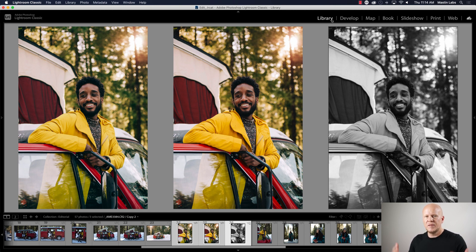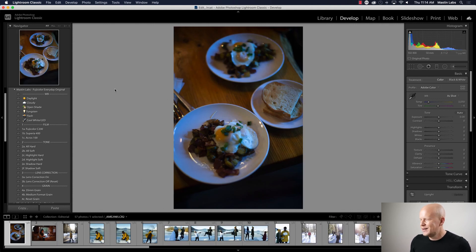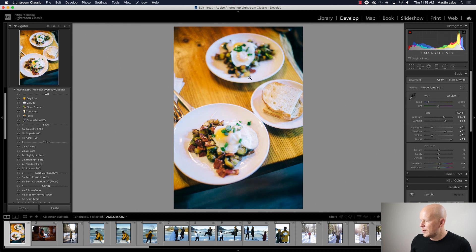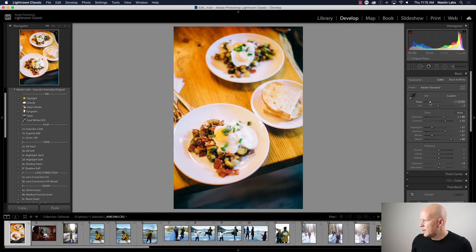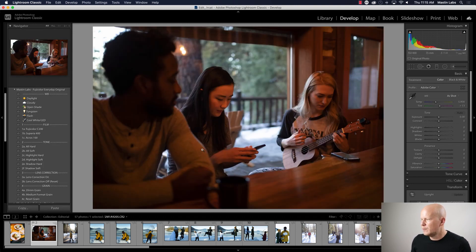Ready for the speed edit — let's go! First up: bacon and eggs. For a lifestyle shoot we need a little food. I'm going to do C200, increase the exposure — everything was very underexposed and kind of blue, so I'm going to warm it up and work with the tint slider. We had no lighting so this is about as good as it's going to get. There's the before and after — it's not the best photo but we just need a little food in there.